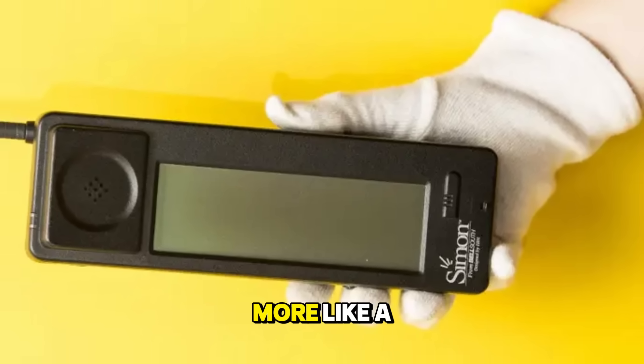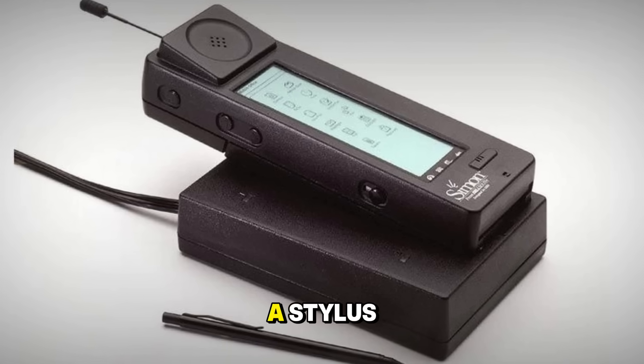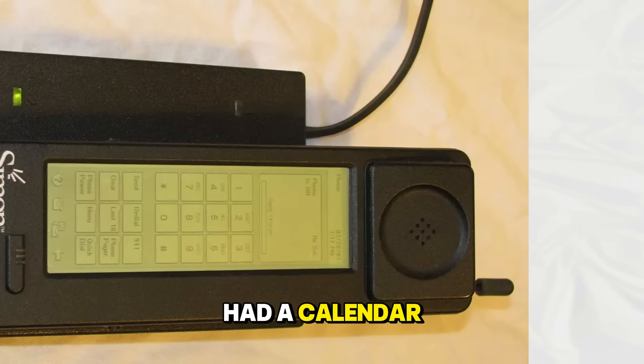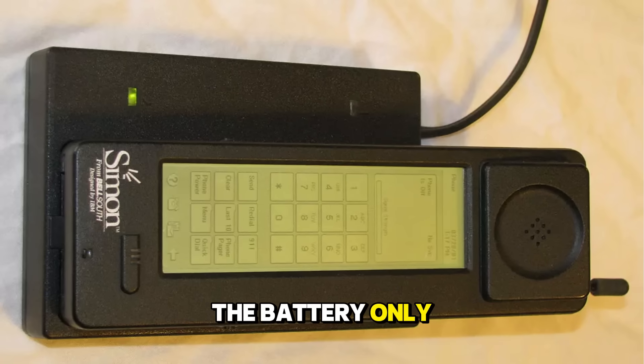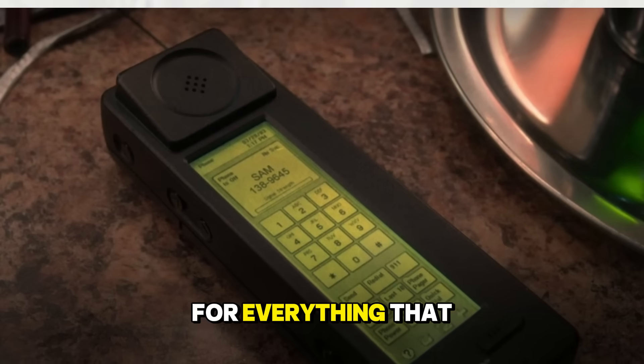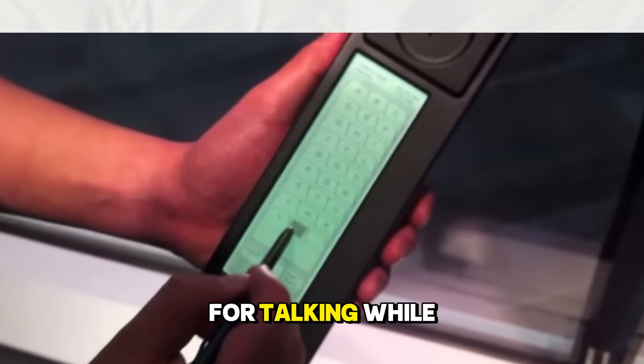It was massive, heavy, and looked more like a brick than a phone, but it had a monochrome touchscreen that you could use with a stylus. It could send emails, receive faxes, and it even had a calendar and a sketchpad. The battery only lasted about an hour, but the IBM Simon laid the groundwork for everything that followed. It proved that a phone could be more than just a device for talking.